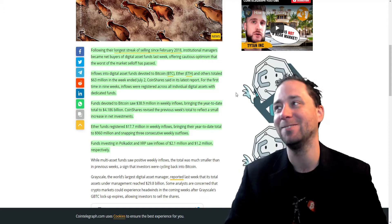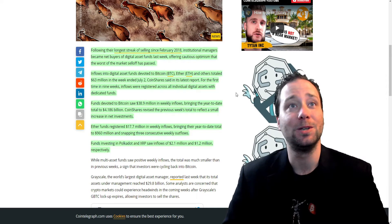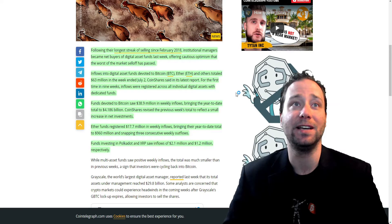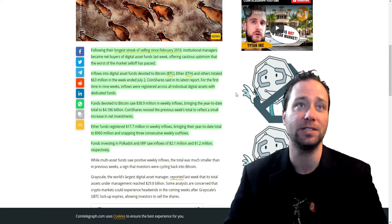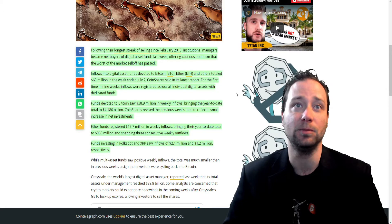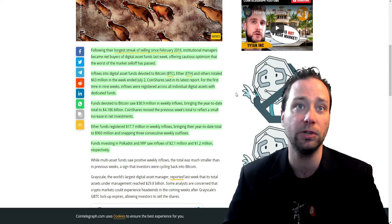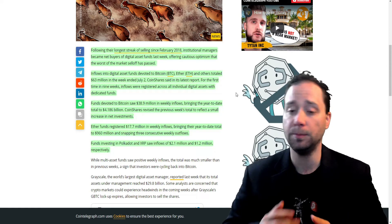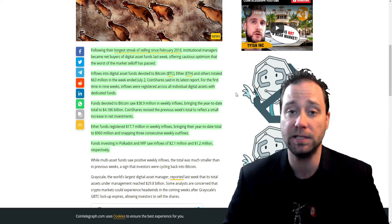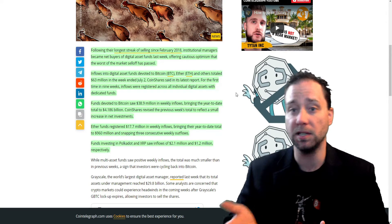I've been talking about an August recovery for months since the drop from $64,000. Bitcoin funds saw $38.9 million in weekly inflows, bringing the year-to-date total to $4.186 billion. Ether funds registered $17 million in weekly inflows, bringing their year-to-date total to $960 million, snapping three consecutive weekly outflows. Funds investing in Polkadot and others also saw inflows of $2.1 million and $1.2 million respectively. Investors are getting back in the game, and there's a reason for that.